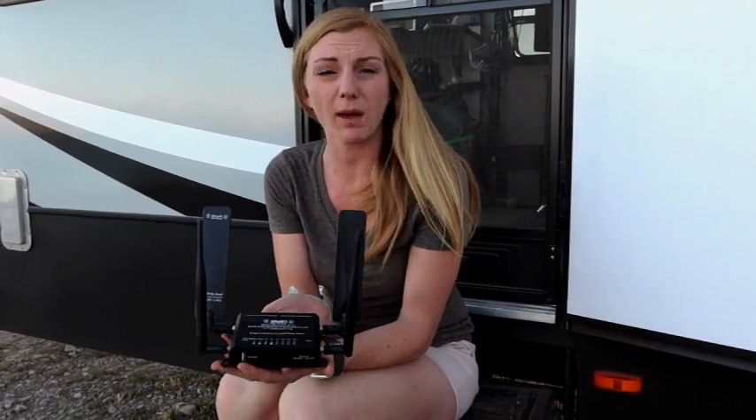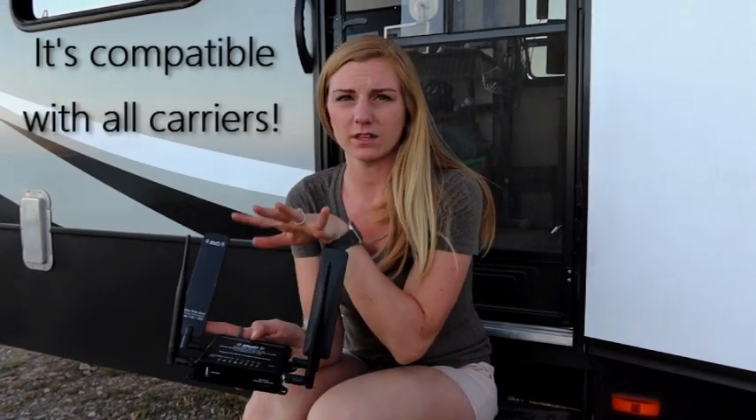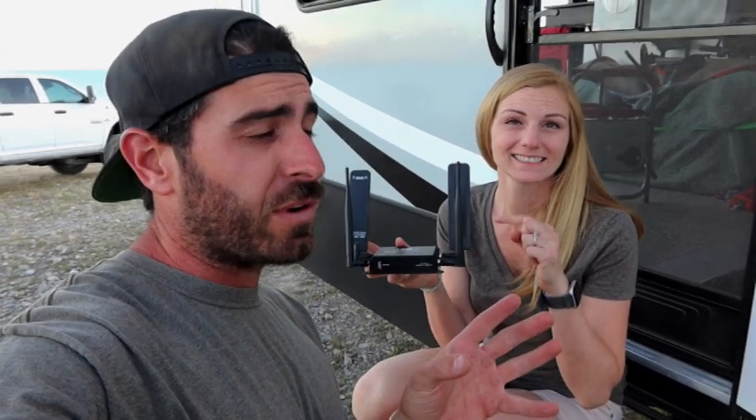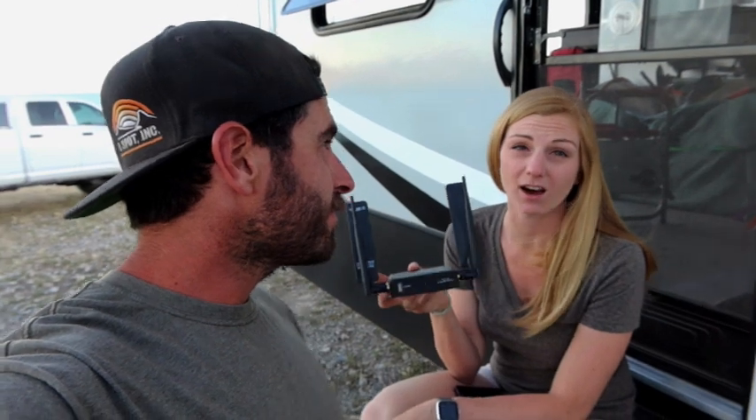The next upgrade for internet that we went with was this handy-dandy little guy right here. This is a pretty powerful dedicated router — as you can see it has these fancy antennas on it and it actually takes a SIM card. From Verizon is what I chose for this device. It has ethernet ports on the back that you can plug directly into a computer. It runs on 12-volt or 110 depending on the plug you get. We will link this router below so you can pick it up on Amazon. We have it wired up to 110 and it runs off our inverter — it's really simple and it's been awesome.